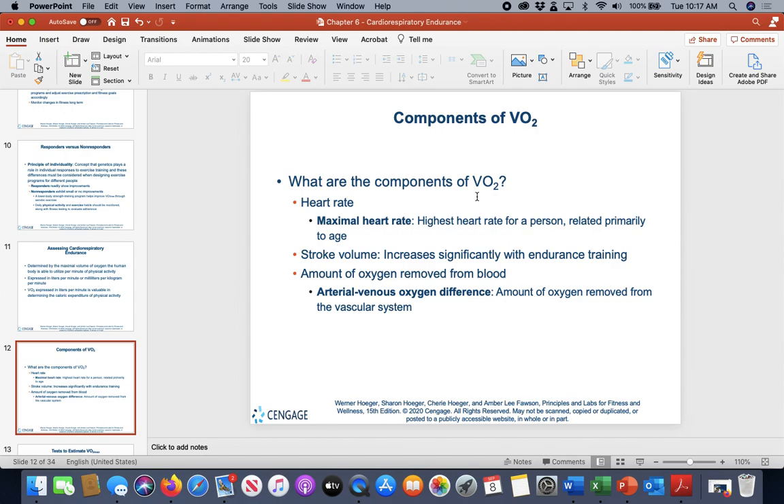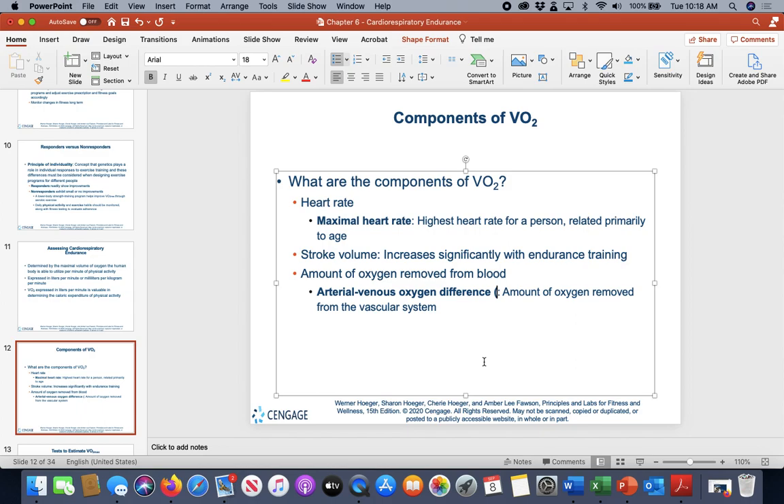The components of VO2 are heart rate, stroke volume, and the amount of oxygen removed from the blood at the muscular level — known as the AVO2 difference, or arterial-venous oxygen difference. When oxygen is pulled into working muscles, there's less oxygen in the blood because it's being used, and increased CO2 — the waste byproduct of oxygen breakdown — resulting in a difference between arterial and venous blood oxygen levels.